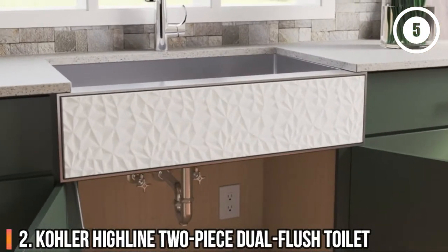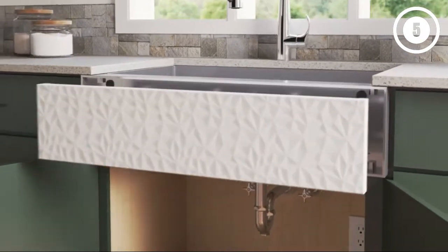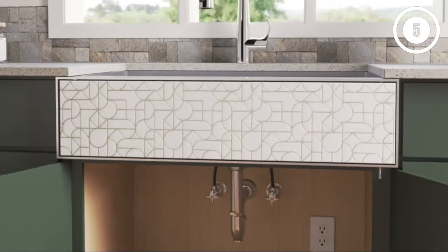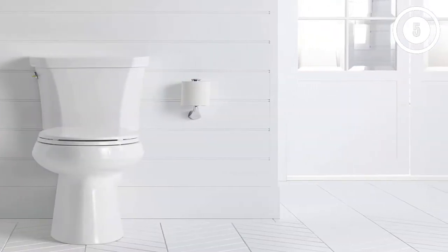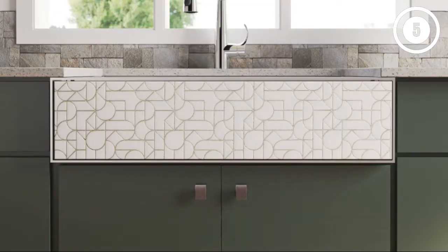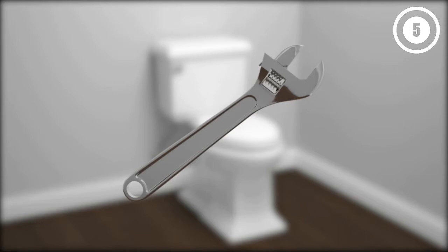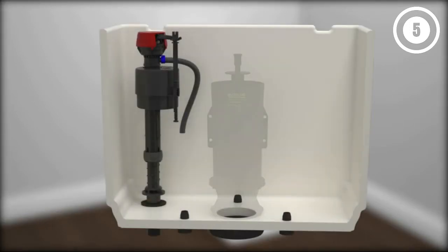Number 2: Kohler Highline 2-Piece Dual Flush Toilet. Another quality option among Kohler's line of toilet products is the Highline 2-Piece Dual Flush Toilet. Its dual flush system helps reduce overall water consumption, using just 1.1 gallons of water to flush liquids or up to 1.6 gallons of water per flush for solids. This toilet sets a chair height for the comfort of most adult users and those with mobility issues. There's a glazed trap way to help prevent debris from clinging to the inside of the toilet and to reduce stains.